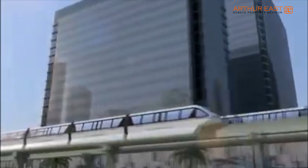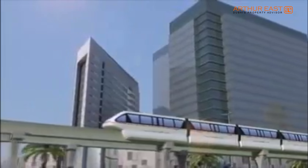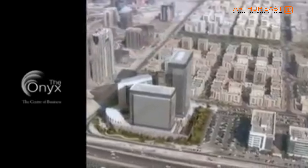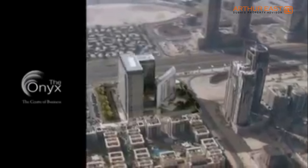Architecturally, The Onyx represents a paradigm shift in space utilization, equalling international commercial real estate standards. Its contemporary structural beauty is captured in the sharp design and varying heights of the three towers.